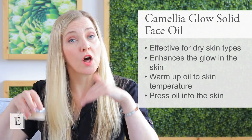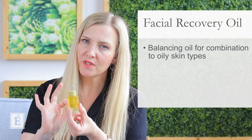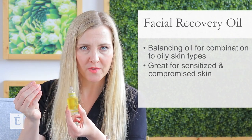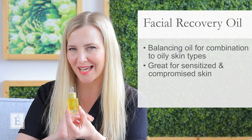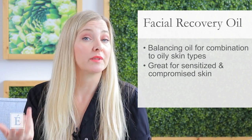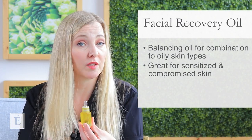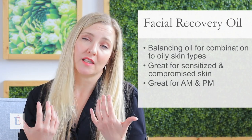If you're more of a combination skin type — a little oily or more balanced — and you like the idea of a facial oil but want something lighter, I would grab our Facial Recovery Oil. It is really balancing and will create the relief you're looking for. If you do tend to have more sensitized skin, this is from our Beyond Organic collection, so it has a biodynamic component — a more specialized treatment, especially if you have compromised skin such as eczema or psoriasis. Both of these facial oils can be used AM and PM or anytime your skin needs that extra dose of relief.